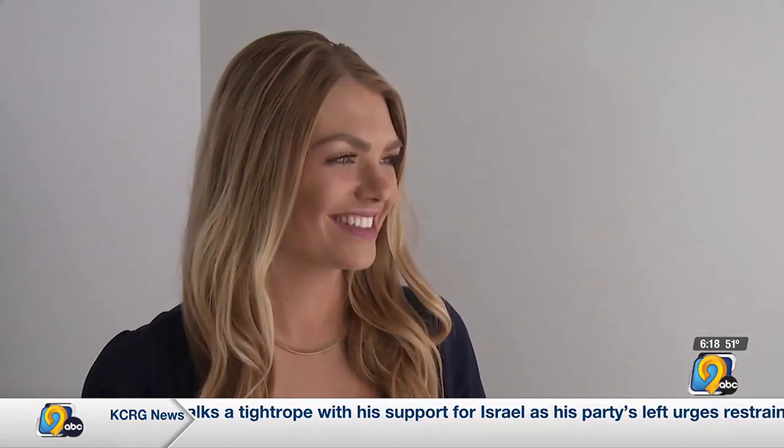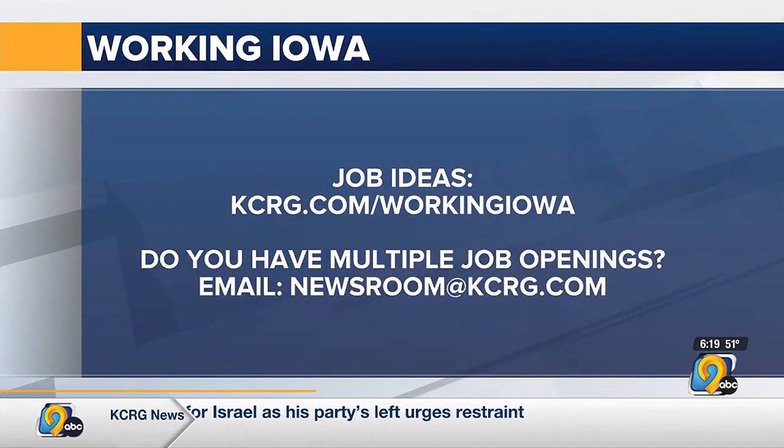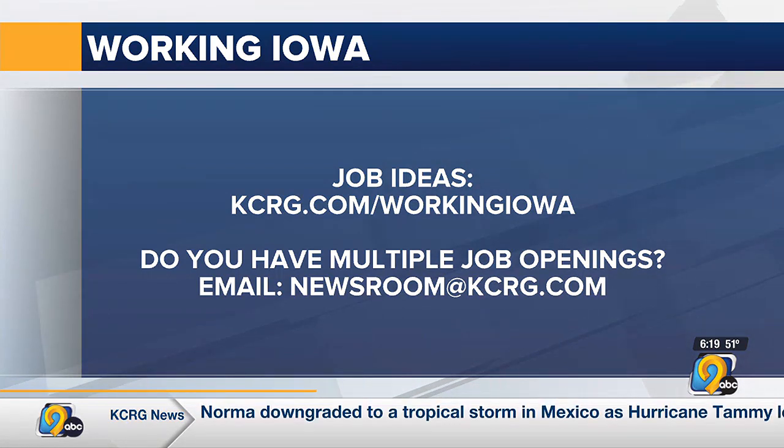The growth that has been going on with it has been astronomical. We've had more and more students every day taking more pictures. For a first impression that leaves a lasting one. For more information, head to KCRG.com slash Working Iowa. If you're an employer who is hiring, email us at newsroom at KCRG.com.